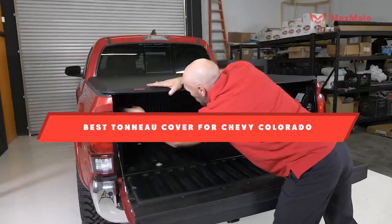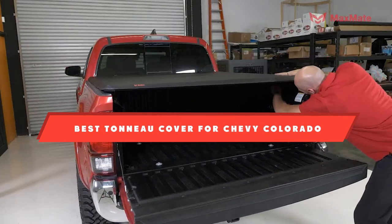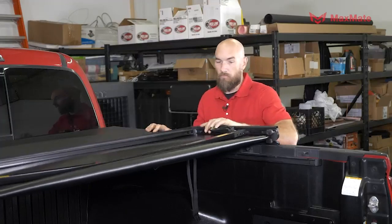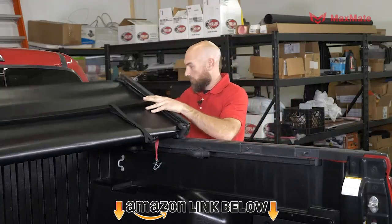If the product you are going to purchase is for the safety of your truck, then you should be able to recognize the authentic ones. For example, finding the right tonneau cover for your truck can be a tough job in today's market.